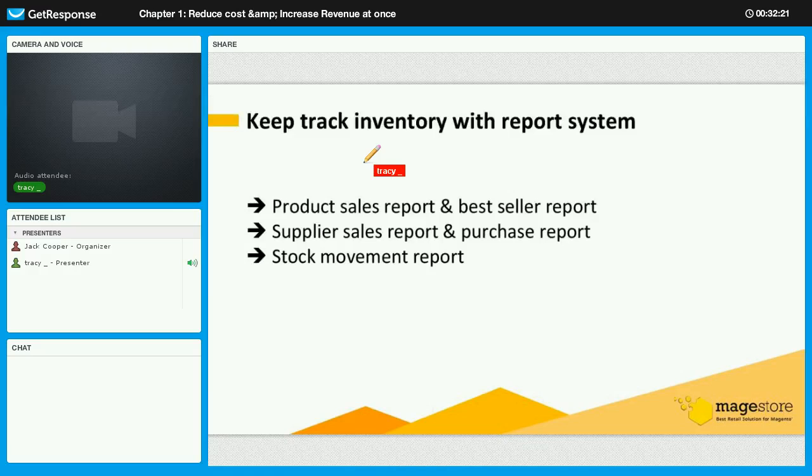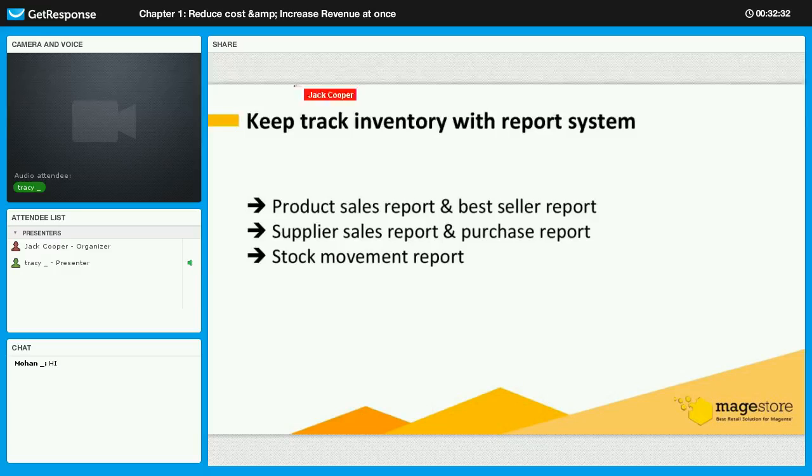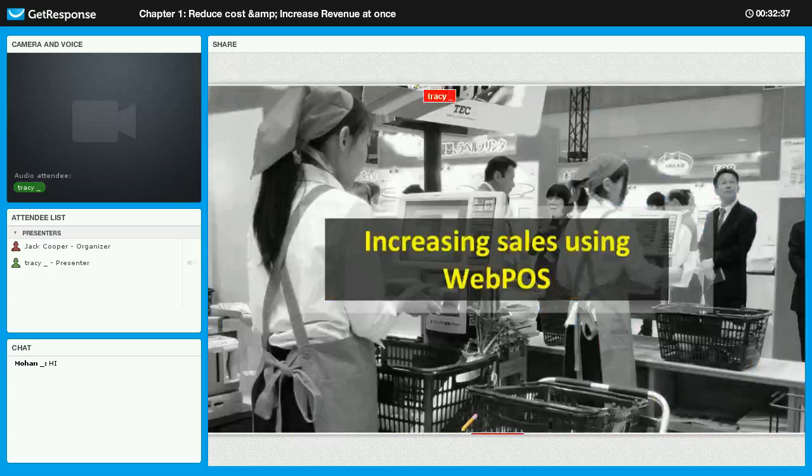That's my part done. Thank you for following these tips to cut costs on inventory management. I would like to introduce Jack — he will guide you with useful tips on how to increase your revenue using WebPOS and show you some important features. Alright, thank you Tracy. Here is Jack back again. You have heard Tracy talking about inventory management and how useful it is. Now you will ask: what can WebPOS do?